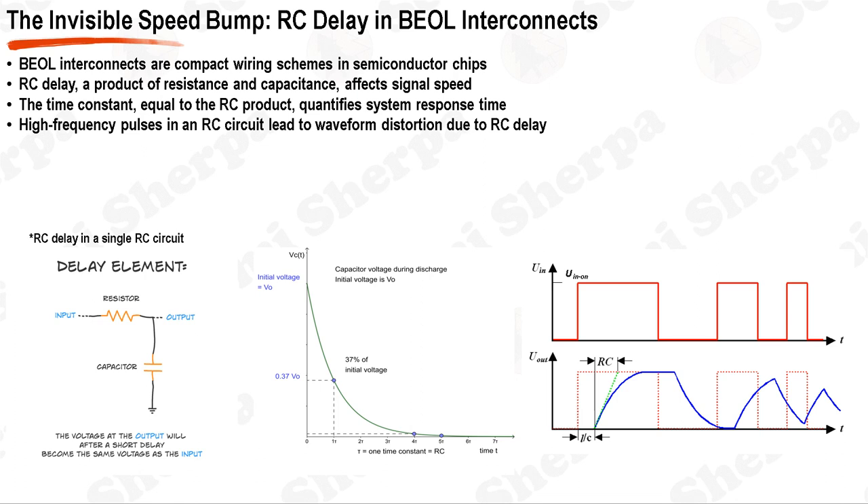In practical applications, when a pulse is applied multiple times to an RC circuit, the waveform of the output signal changes due to the RC delay. If the pulse frequency is high, the capacitor does not get enough time to fully charge or discharge, leading to a distortion of the output signal. This is particularly evident when a square wave is applied to an RC circuit. The output signal, instead of being a perfect square wave, appears as a wave with rounded edges and exponential rises and falls.